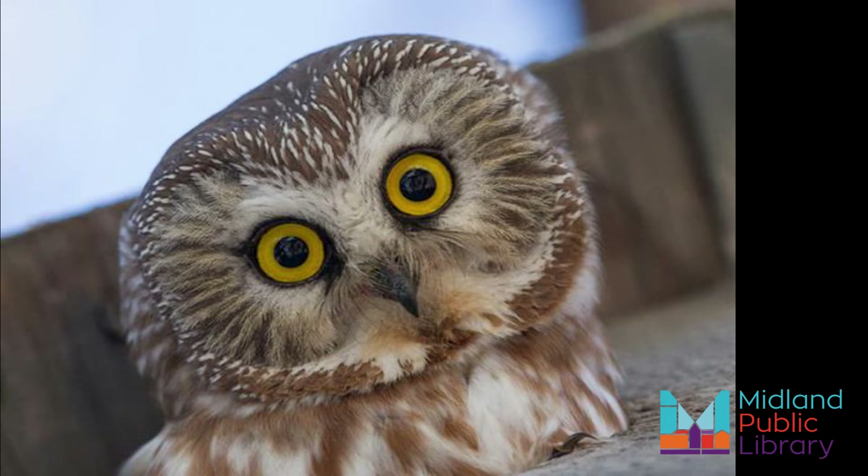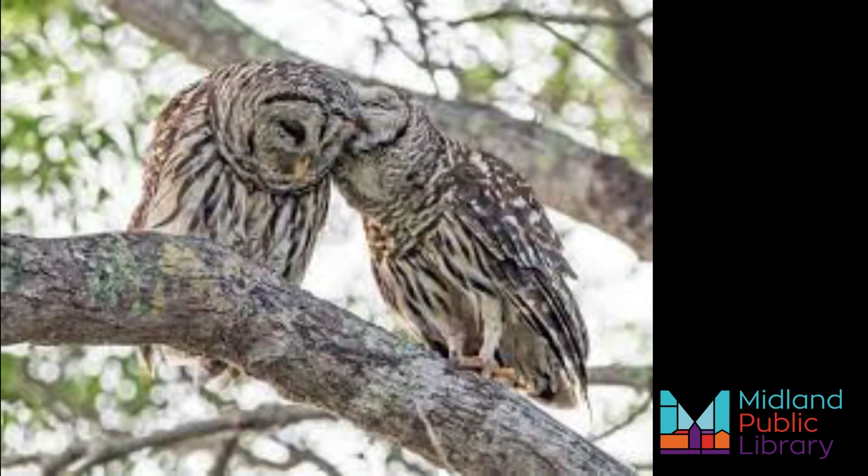The Barred Owl, also known as the Hoot Owl, is an unthreatened, nocturnal owl found in Ontario. Barred Owls rely on mice and other small rodents, but will eat just about anything made of meat.